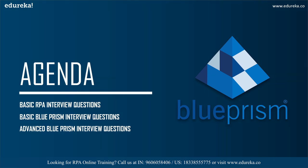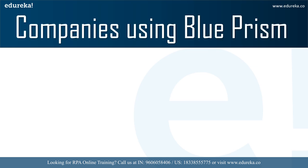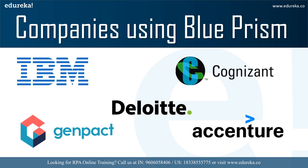Before I talk about the basic RPA questions, I would like to tell you that multinational companies such as IBM, Accenture, Cognizant, Deloitte, Genpact, and Ernst & Young are using Blue Prism in their day-to-day office processing. RPA can be used in both front office and back office processing, and you can automate any kind of task — a simple task or even a complex task. You can also collaborate RPA with other kinds of software and systems.